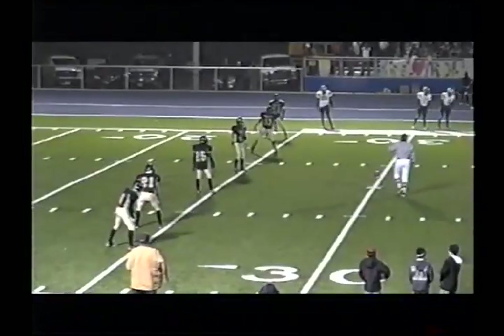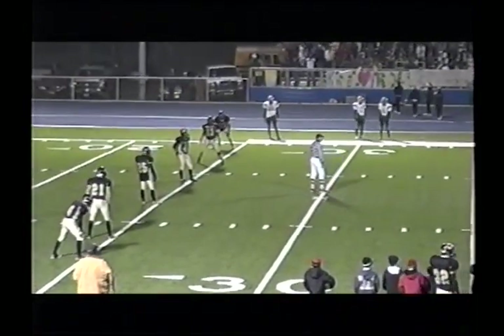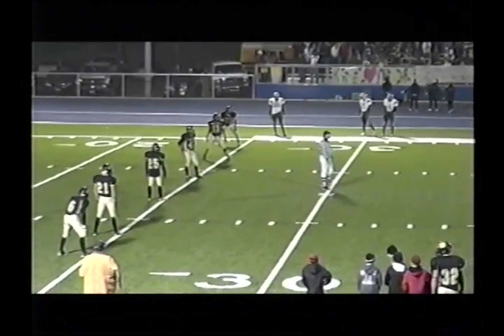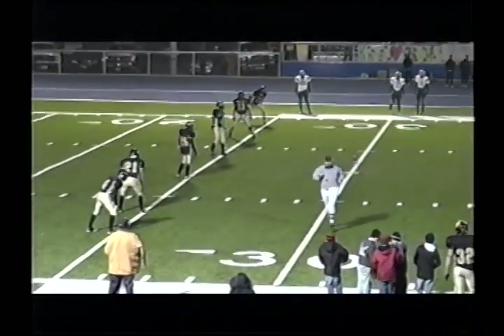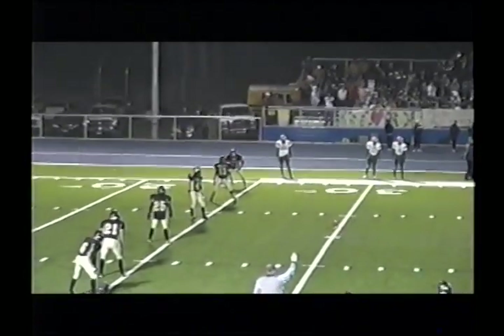That one is up. Welcome back to Gorilla Stadium. We await the extra. A full quarter of football to go — Indians trail 20 to 50 here, live from Trent. This is the semifinal matchup, Division one 6-man football. Thanks for tuning in.